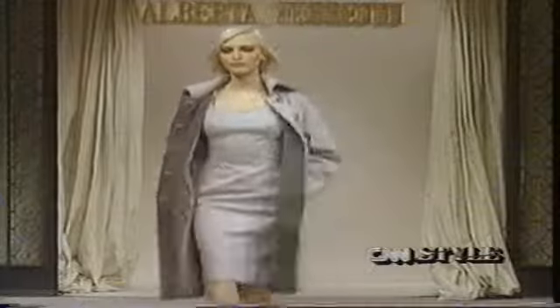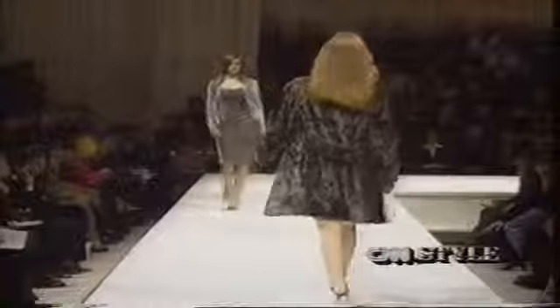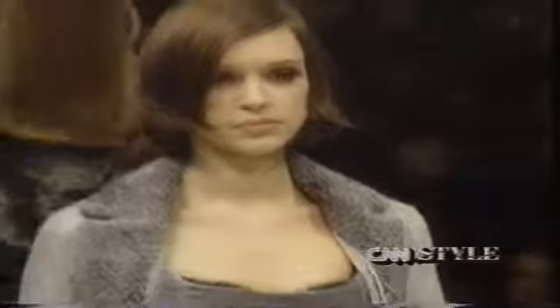Does that mean you're doing a lot of dresses as well as suits? Yes, the dresses are extremely important — proposed on their own, under little coats as well as under jackets, for evening as well as for day.